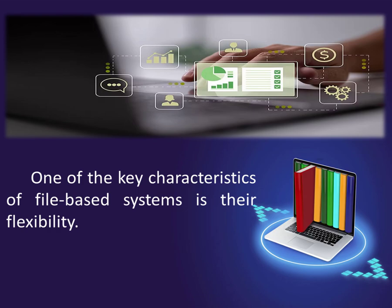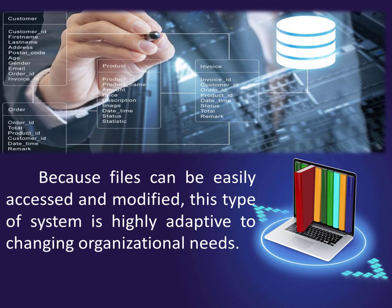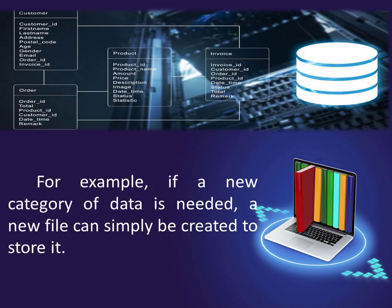One of the key characteristics of file-based systems is their flexibility. Because files can be easily accessed and modified, this type of system is highly adaptive to changing organizational needs. For example, if a new category of data is needed, a new file can simply be created to store it.